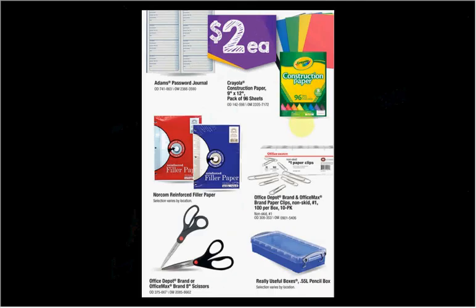On sale for $2 is the 96 sheets of Crayola construction paper, a thousand paper clips, the really useful boxes in pencil box size, or the eight-inch scissors.